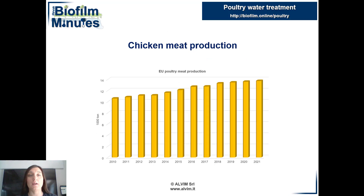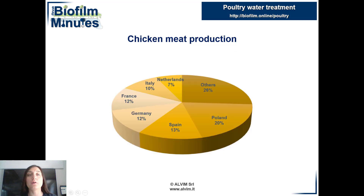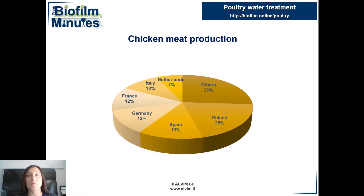In recent decades, the production of poultry meat has grown notably worldwide. A similar trend was observed in Europe. The first producer is Poland, followed by Spain and Germany. Egg production is also equally relevant to poultry farming.